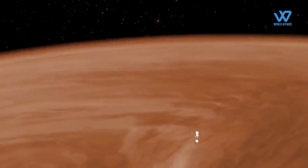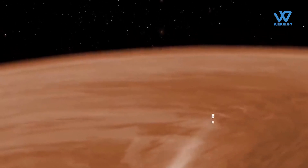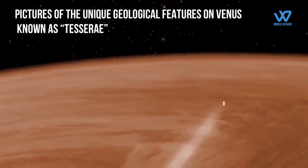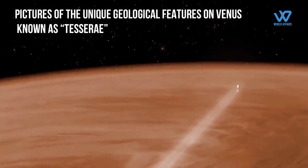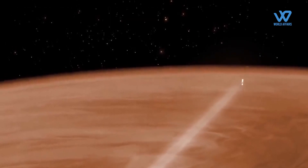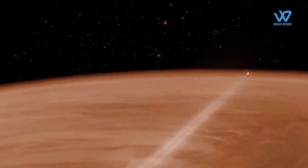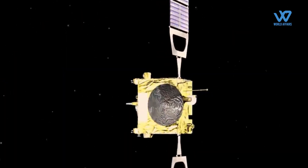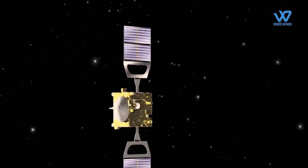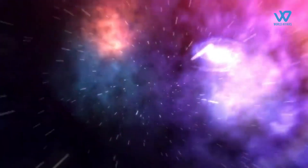In addition, DAVINCI+ will return the first high-resolution pictures of unique geological features on Venus known as tessarae, which may be comparable to Earth's continents, suggesting that Venus has plate tectonics. This would be the first US-led mission to Venus's atmosphere since 1978, and the results from DAVINCI+ could reshape our understanding of terrestrial planet formation in our solar system and beyond.